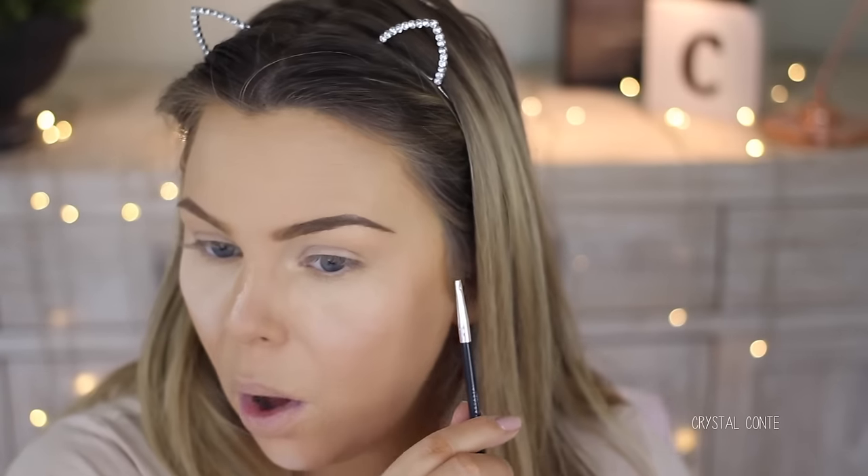I went full coverage on this eyebrow and it's super super pigmented. I tried to do it a little bit lighter on this eyebrow and it looks a little bit patchy. I think I need to play around with it a little bit more to get a better feeling for it and how it best applies. I've been using the Anastasia number 12 brush to apply it.